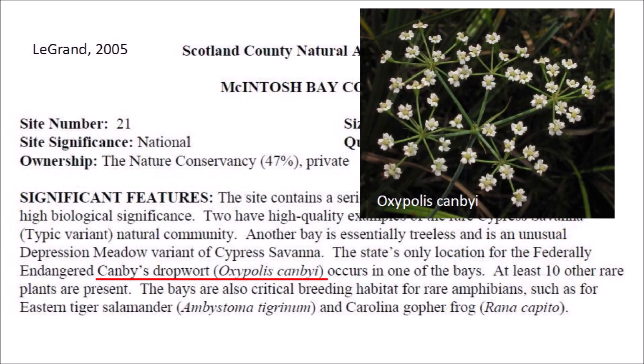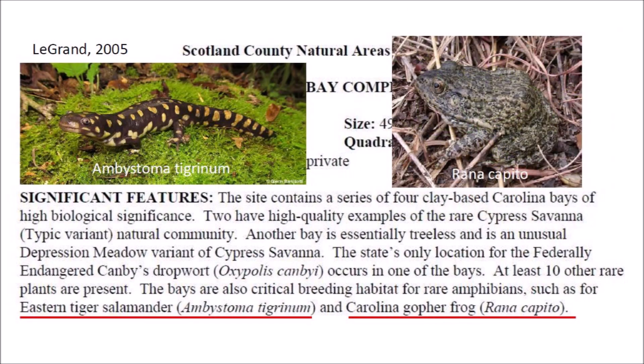The state's only location for the federally endangered Canby's dropwort, Oxypolis canbyi, which has tiny five-petaled flowers, occurs in one of the bays. At least ten other rare plants are present. The bays are also critical breeding habitat for rare amphibians such as the Eastern Tiger salamander, Ambystoma tigrinum, and Carolina gopher frog, Rana capito.